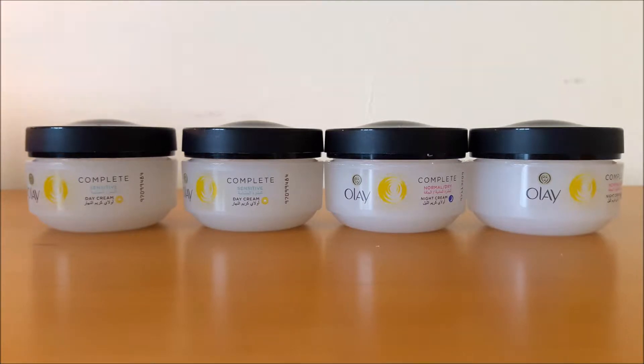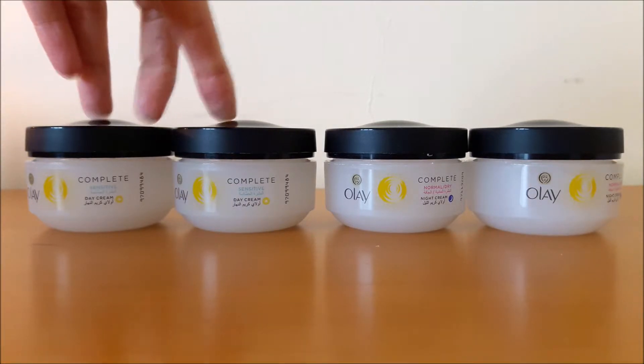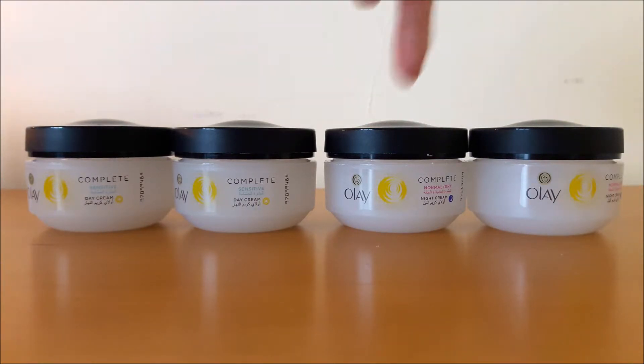The next product — I actually finished four of them: two Olay Complete day creams and two Olay Complete night creams. These come in two skin types — sensitive and normal/dry. I picked up the sensitive one. I finished them a little quicker than normal because my sister was also borrowing mine since she tends to be sensitive to creams. But these do last a nice amount of time otherwise.